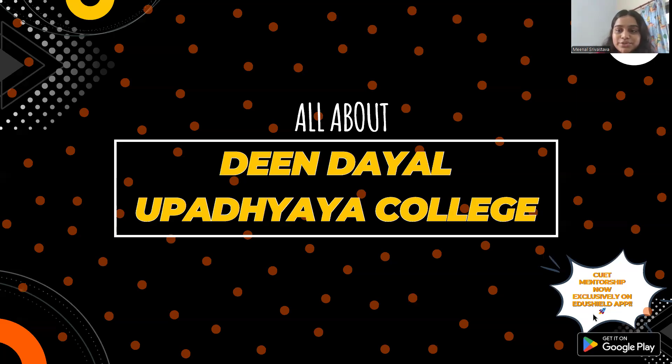Hello everyone, welcome back to the YouTube channel of EduShield. Today we are bringing up another episode of the series 'Know All About Your College'. This is your mentor Meenal Shravastava, and today we are going to talk about Deen Dayal Upadhyaya College, also known as DDUC.